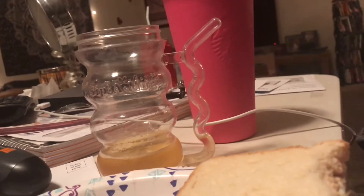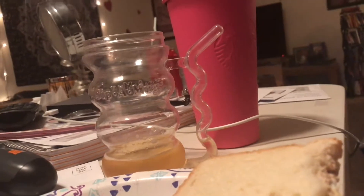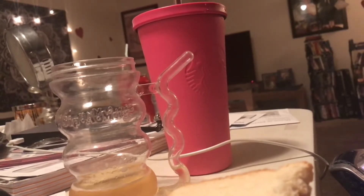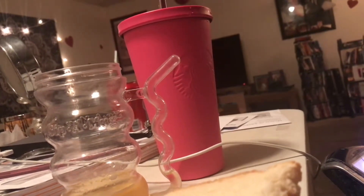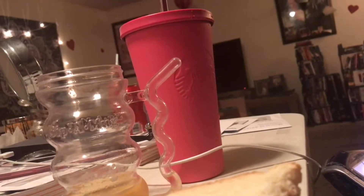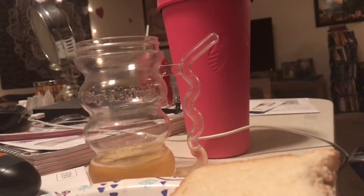Oh my god, you guys — did you ever have this specific cup growing up? I always used to drink out of these cups when I was little. My mom had like two or three of them for me growing up. And the straw, I swear, I don't know why I did this, but the straw was always chewed on. I guess I would chew on the straw. These cups actually made a comeback — I got it over at Dollar Tree.